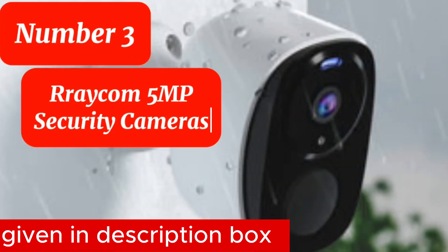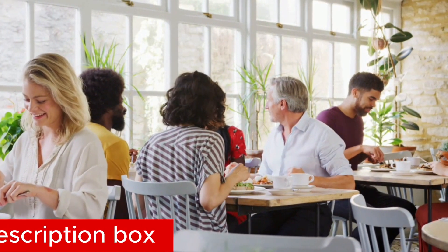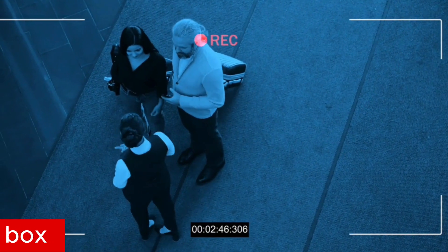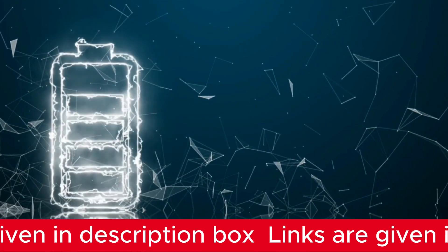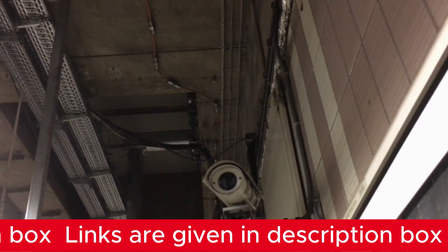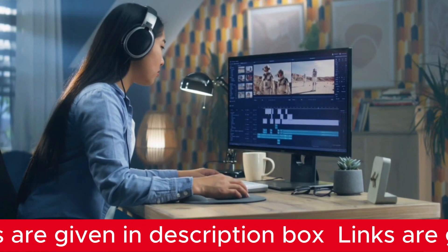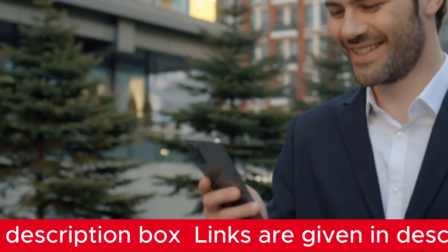Number 3 is the Rraycom 5MP Security Cameras. In the dynamic landscape of 2024, protecting your restaurant is absolutely essential, and the Rraycom 5MP Security Cameras stand out as the ultimate choice for the year. These cutting-edge wireless outdoor cameras are revolutionizing the industry. With a powerful 5,200mAh battery and innovative low-power technology, they guarantee an impressive operational lifespan of one to six months on a single charge. The 5MP 2.7K resolution sets a new standard for clarity. Rraycom also stands out for its exceptional dual-mode night vision, offering full-color and infrared options that provide an impressive 33-feet visibility in darkness.